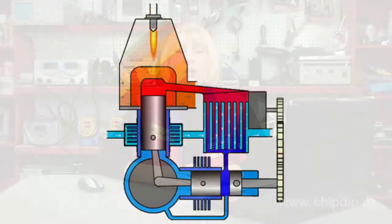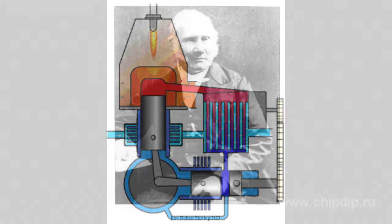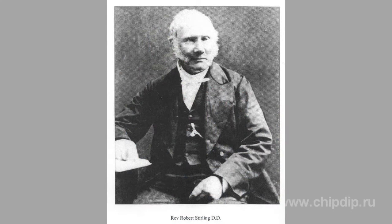The Stirling engine is a thermodynamic machine with a fluid working medium moving in a confined vessel. It is classified as a top-performing external combustion engine. The engine was first developed on September 27, 1816, by Robert Stirling, a Scottish minister.